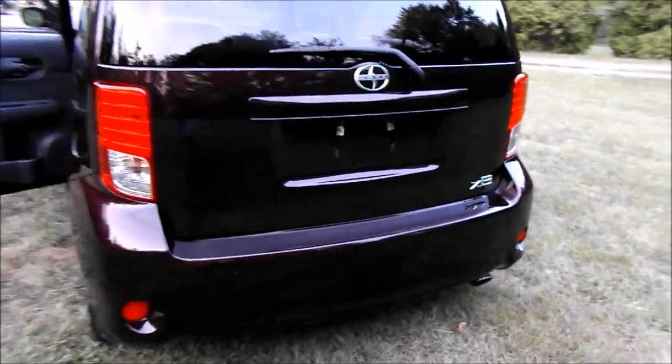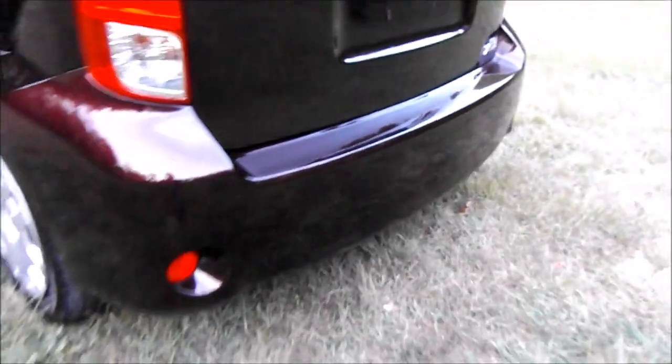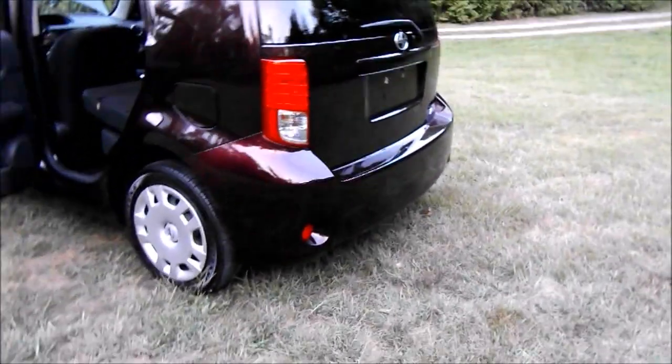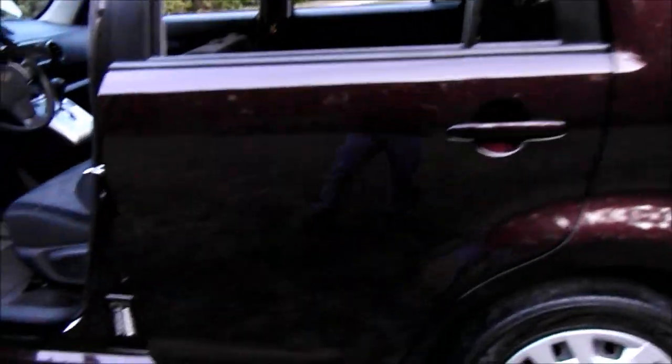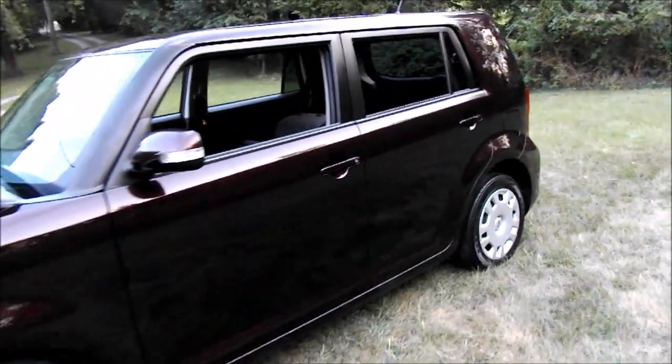One thing I mentioned in the last owner review — the rear bumper is spidering in various places, even more so than the one year review. Not a big deal but still something to mention. Also, the paint job itself is a very thin paint job and it scratches very easily, so just be careful — if you decide to purchase an XB, keep that in mind.